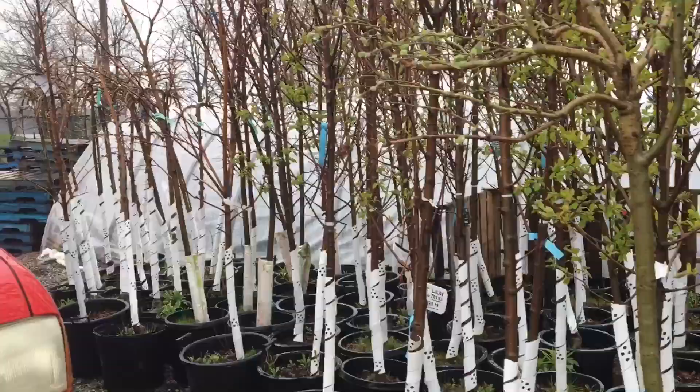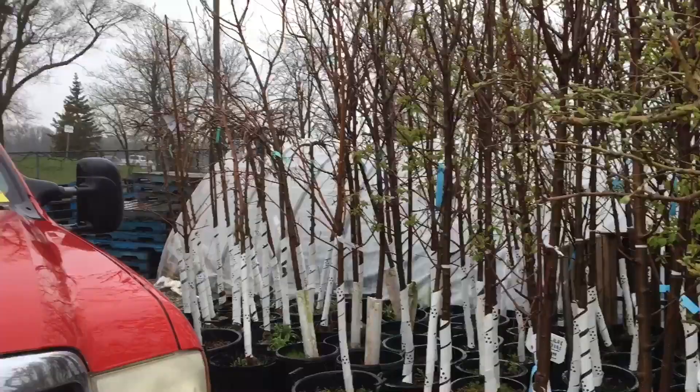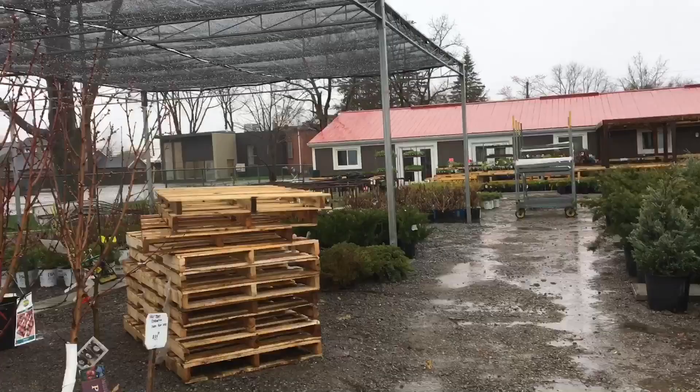Yeah, this is their place. They've got some dirt and bags of everything you could need, just like any other store. But this is the place I come to — this was my first trip of the spring. I think we're gonna make a few purchases and head out to the farm, so join me out at the farm.